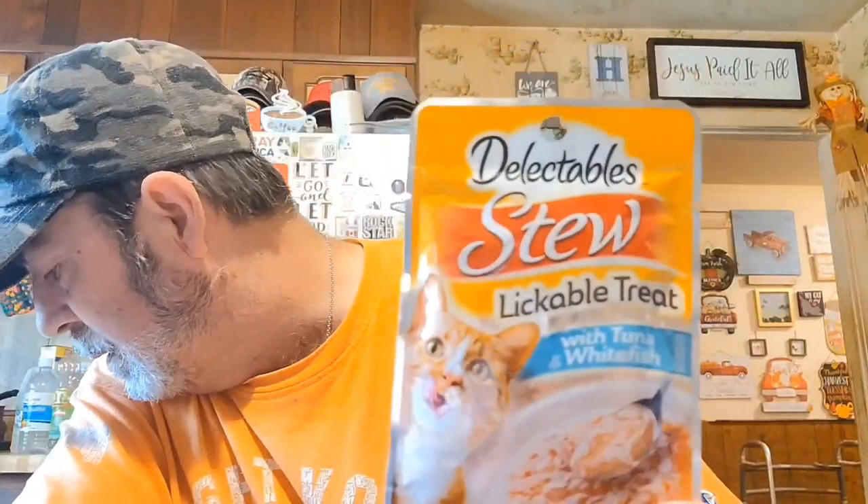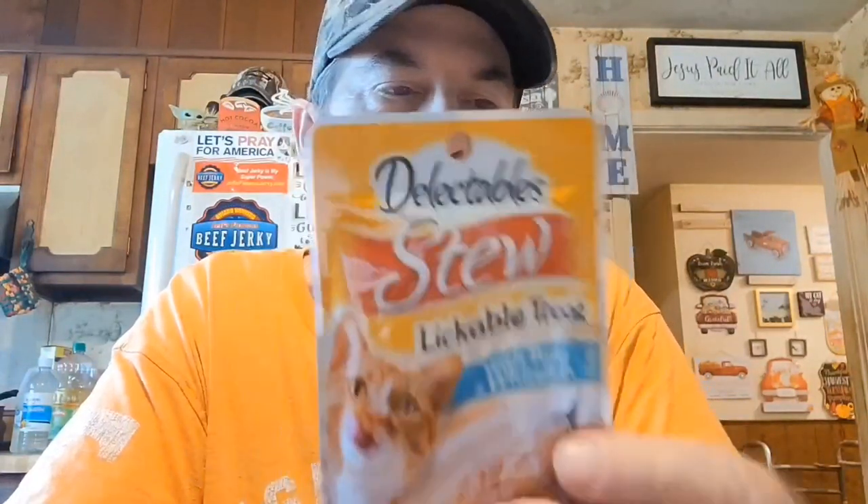She knew that something was there and I had to go ahead and give her some. I also got her this — something I haven't seen there before: it's the Delectables stew lickable treat with tuna and white fish. I'm not sure if she's tried this one before. She's already had a tuna thing this morning so I'm not going to open it yet, but she'll eat it. Not too bad at a buck and a quarter — probably a little less at Walmart.